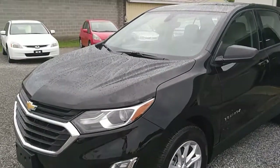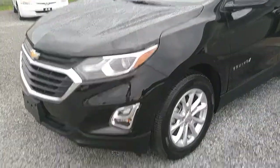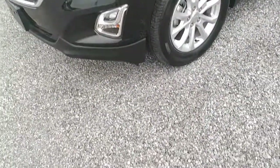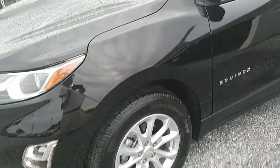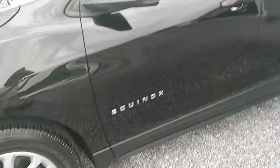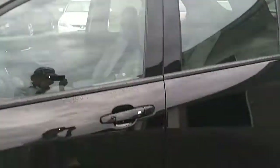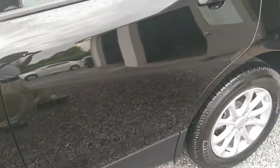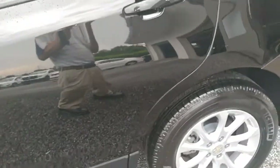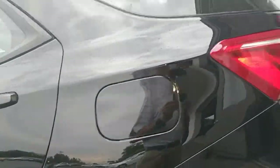All right folks, today we're looking at this 2019 Chevrolet Equinox. It's got the alloy wheels, four-wheel disc brakes, tinted glass. This is the LS model, two-wheel drive. We're gonna just make our way around it and show it to you. It's starting to drizzle a little here, and we also have Michelin tires on board.